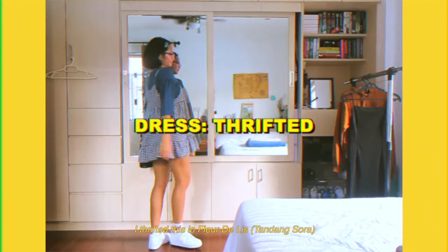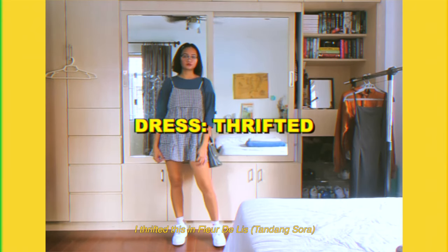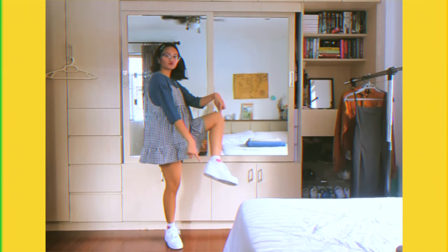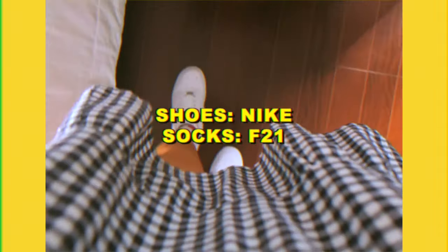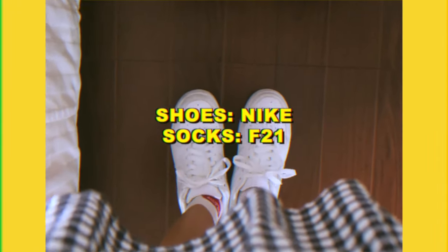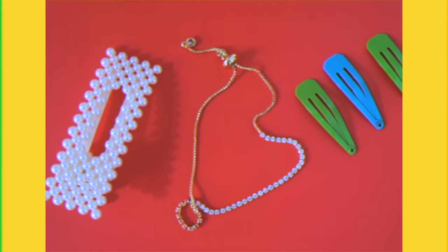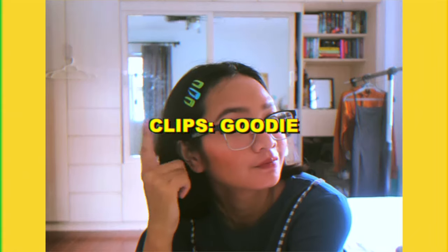And I thrifted this actually in Fleur Delis and Tandang Sora. I also decided to add these Nike Air Force 1s to give it a casual look in contrast to the top. And some cute decorative socks from Forever 21. And going along with the baby doll vibe, I put on some hair barrettes or hair clips in blue and green, just like my top.